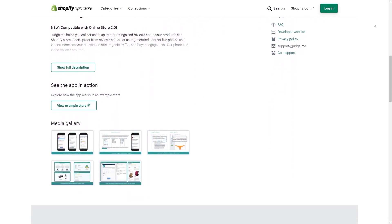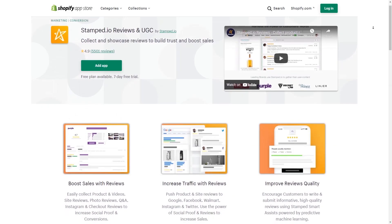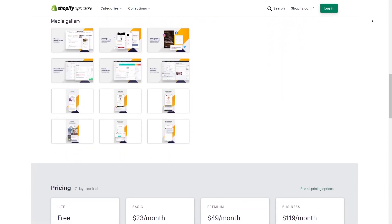Number four is going to be a reviews app — some form of app where customers can leave reviews on your items. If you don't have reviews, the chance that somebody buys is much lower than if you have good reviews. The two most popular ones I've seen are Judge.me and Stamped.io. I've used Judge.me more in the past, but I'm also looking at Stamped. Judge.me seems easier to get set up. Good apps have good customer support.